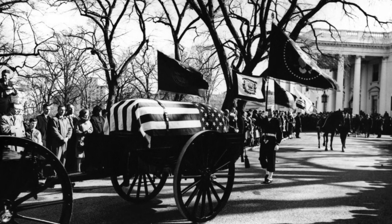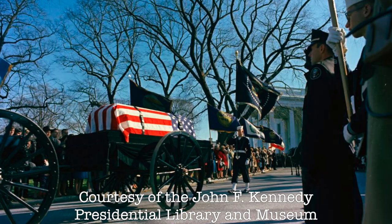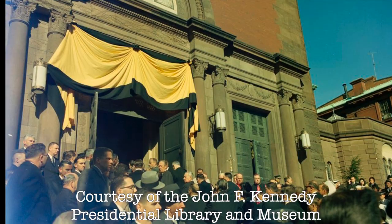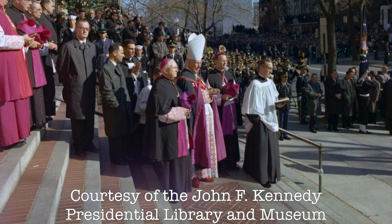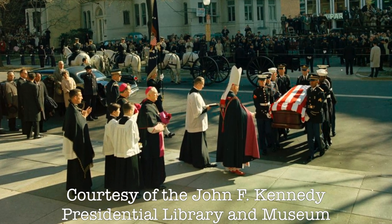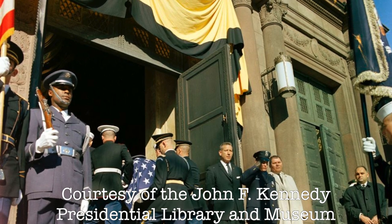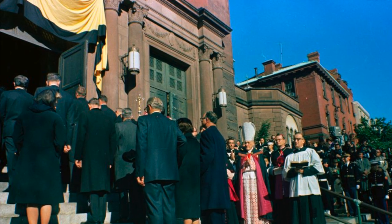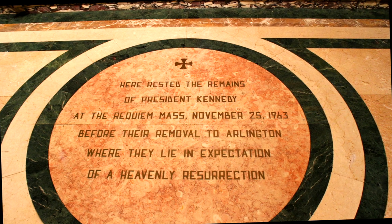On November 25th, 1963, the body of President John Fitzgerald Kennedy departed from the White House in a procession towards the Cathedral of St. Matthew the Apostle for his funeral service. A marble plaque reminds visitors: here rested the remains of President Kennedy at the Requiem Mass, November 25th, 1963, before their removal to Arlington, where they lie in expectation of a heavenly resurrection.